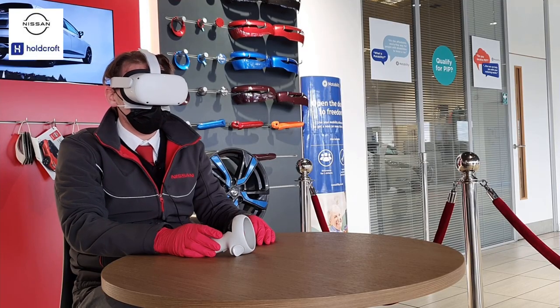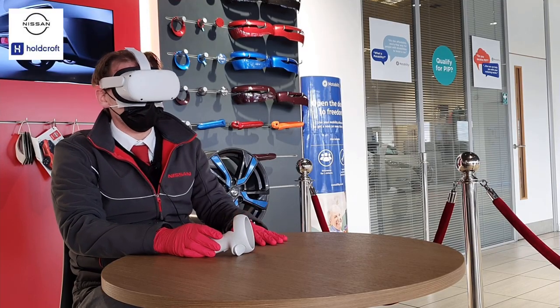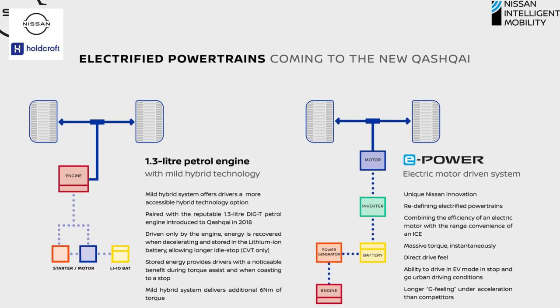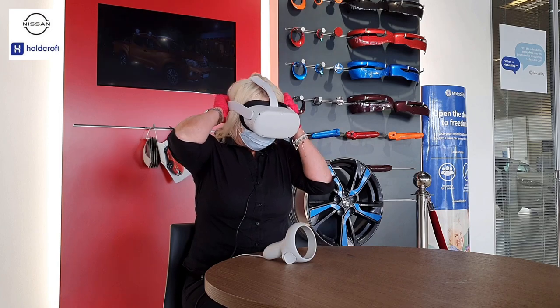That is absolutely stunning — I can't wait to have that as my new demo. So I've just watched the launch of the new Qashqai and I can honestly say I'm more excited now than I hoped I'd be. It's a beautiful looking vehicle — inside, outside, the technology, the features of it, you're going to be blown away. And this is going to retake the crown of the SUV market.